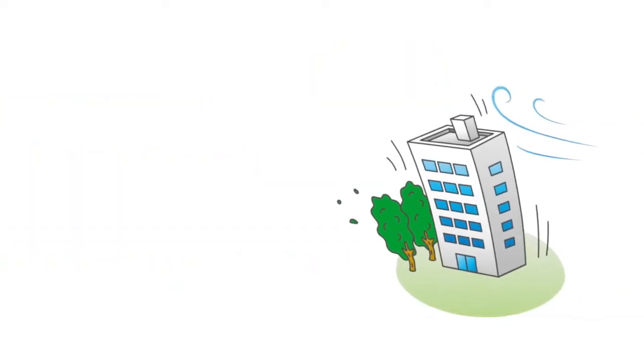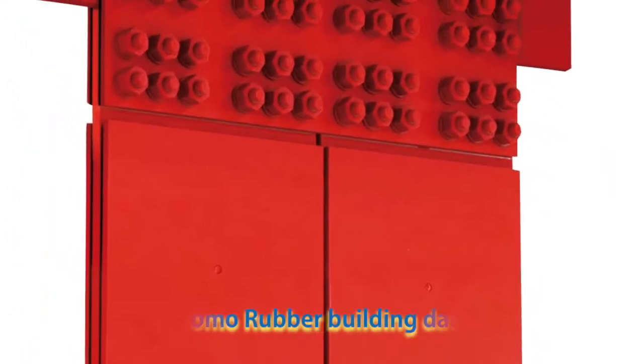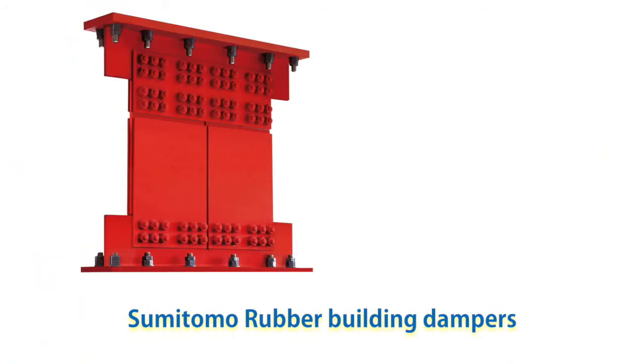Strong winds, for example as are found in typhoons, can also cause buildings to sway. Perhaps unsurprisingly, Sumitomo Rubber's building dampers have their origins in an extremely earthquake-prone nation, Japan.